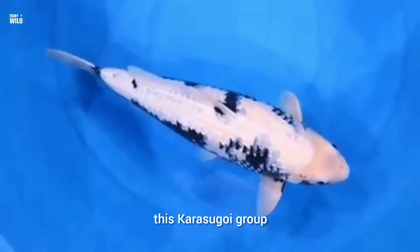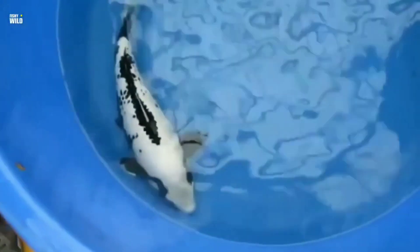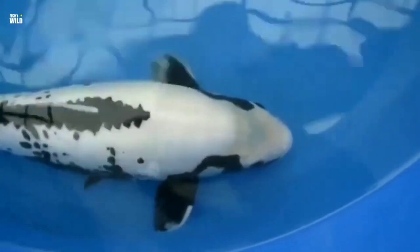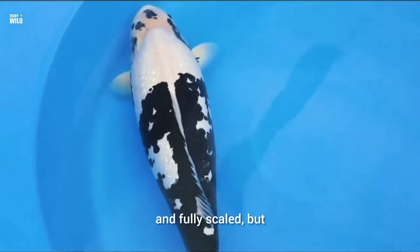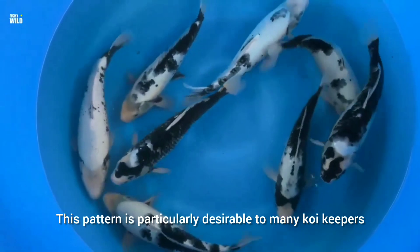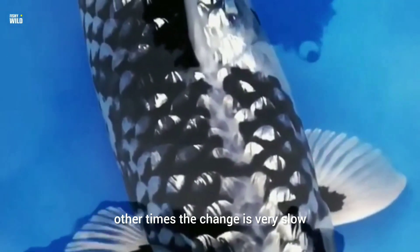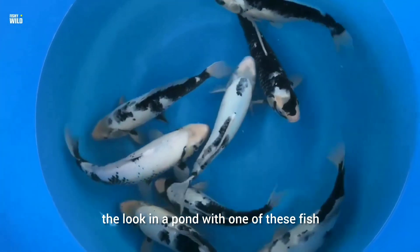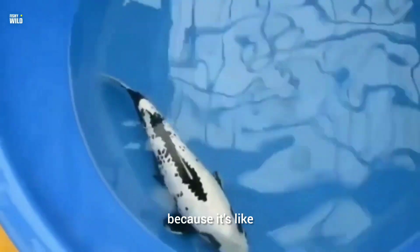Today we will look at another koi in the Karasugoi group: the Matsukawabuki koi. Matsukawabuki is a koi that looks like the Shiro Utsuri, with no metallic skin and fully scaled, but it also has the desired changing sumi pattern of the Kumonryu. This means that over a Matsukawabuki koi's lifetime, it can be fully white, fully black, and anything in between. This pattern is particularly desirable to many koi keepers because the fish is constantly changing. Sometimes the change can be very rapid, other times very slow. You never get bored keeping the Matsukawabuki, because it's like you always have a new look.